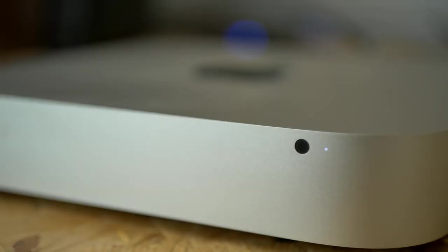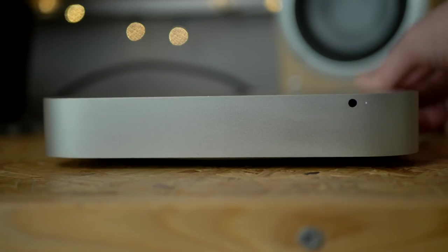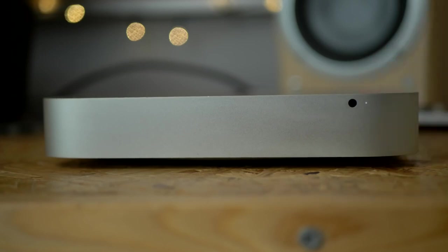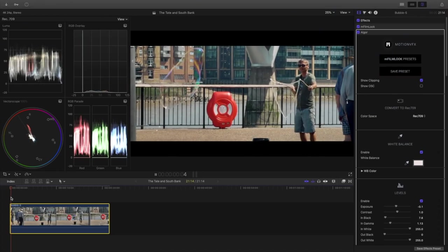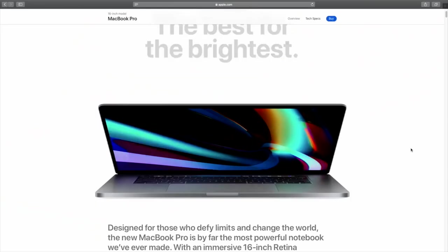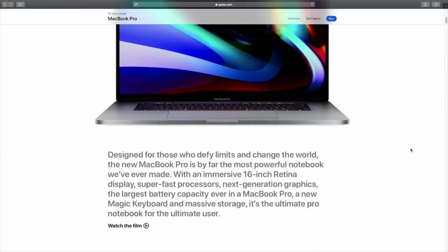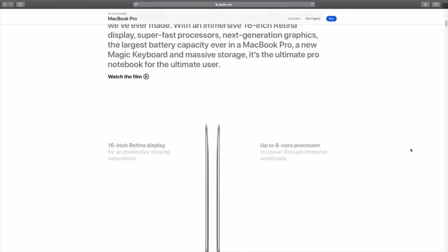Gradually though it did begin to slow down, taking up to five minutes to start, even after a clear out of all my unnecessary data. It would heat up with the noise of a jet engine during video exports, and you probably could have fried an egg on the casing. Then in late 2019 it looked as though all my tech prayers had been answered, with the release of the 16-inch MacBook Pro.